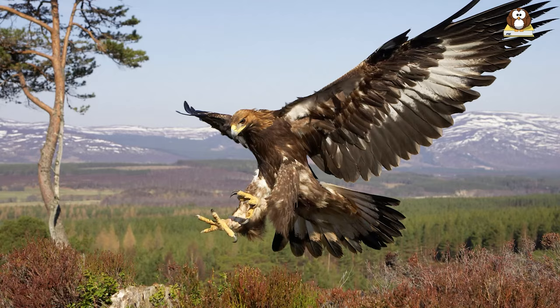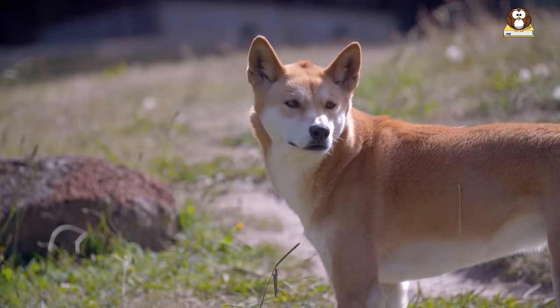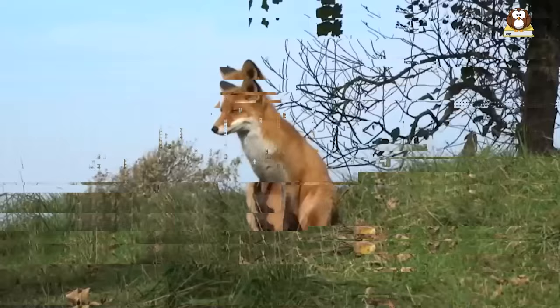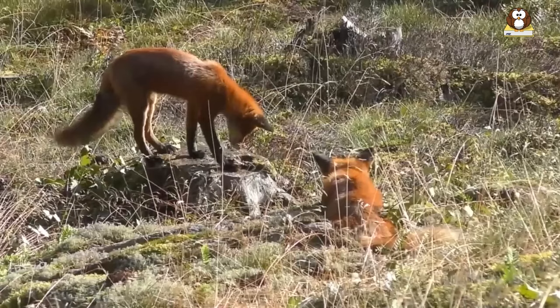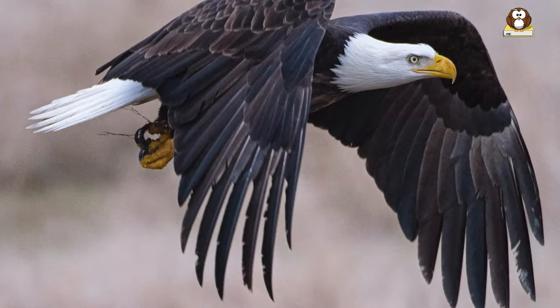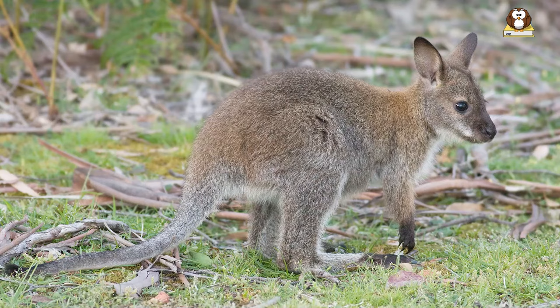Dingoes are wild dogs considered one of the top predators of wallabies. They are found in most regions of Australia and have a keen sense of smell, making them efficient hunters. Foxes, which are also introduced predators, prey on young and weak wallabies. Additionally, large birds of prey such as eagles and owls have been known to take down wallabies, particularly juveniles.